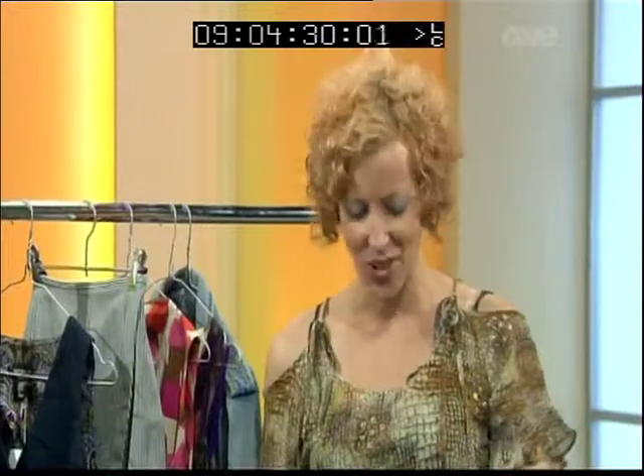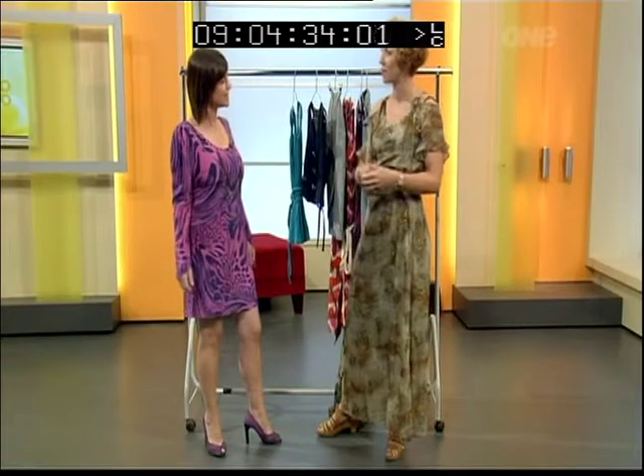Is that the look at the moment? These kind of animal prints — I know this is very 80s. Very big. A lot of animal prints coming through for winter, and in a few weeks you'll see some more about winter fashion. Yes, animal prints are very big again.